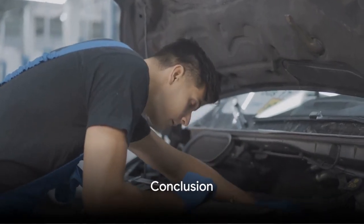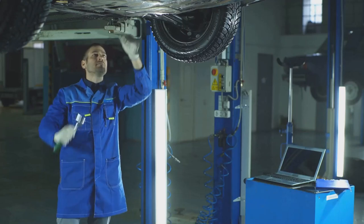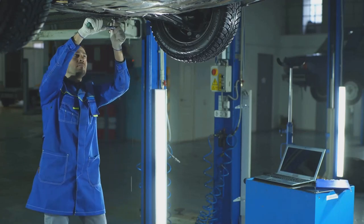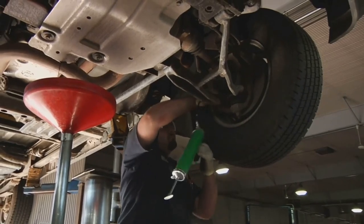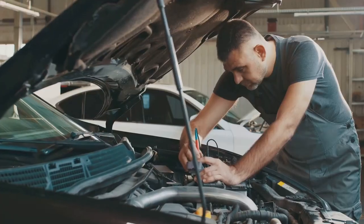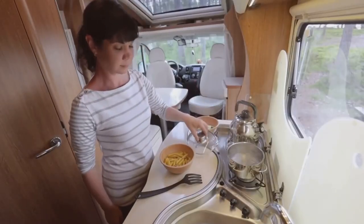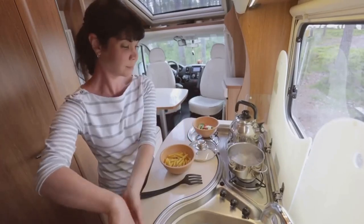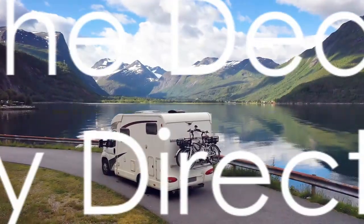To sum it up, maintaining your RV involves daily, weekly, monthly, and annual checks. Regular maintenance is the key to a safe and enjoyable travel experience — it can prevent minor issues from becoming major problems and ensure your RV is always ready for the road. Take these maintenance tasks seriously. Your RV is more than just a vehicle; it's your home on the road, and it deserves the best care you can give.